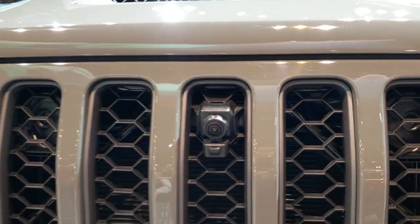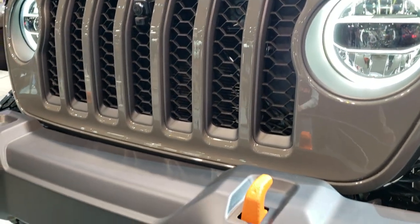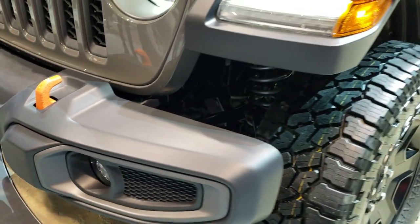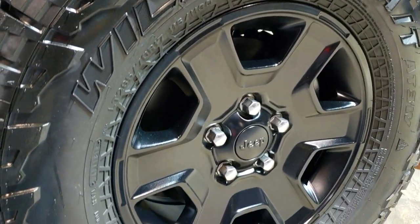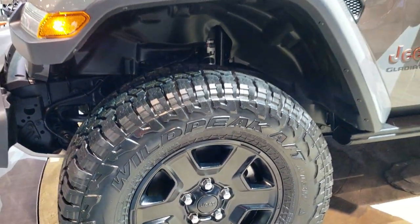Looks like it has the 360 camera on there. The orange tow hooks are powder-coated. Really a good-looking Jeep. These are the Falcon Wild Peak LT 285/70R17s on the painted alloy rims.